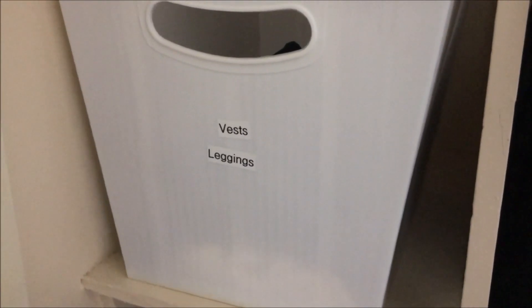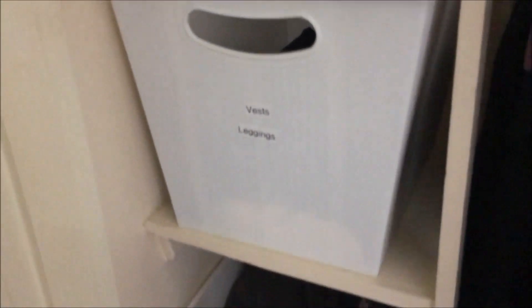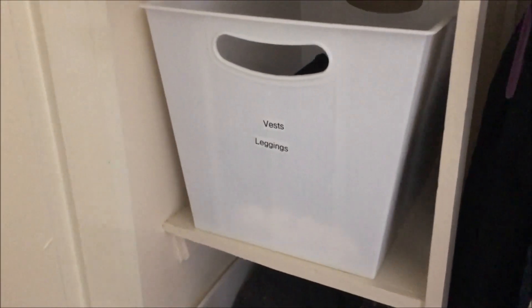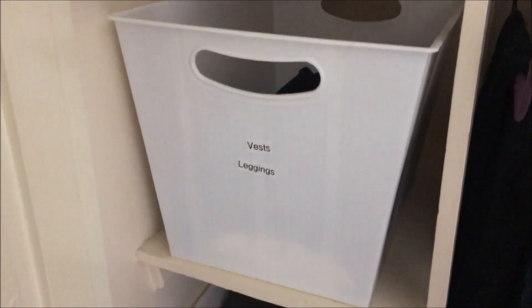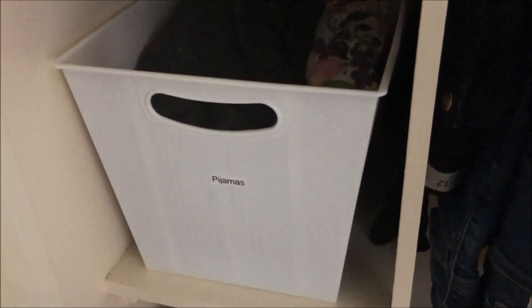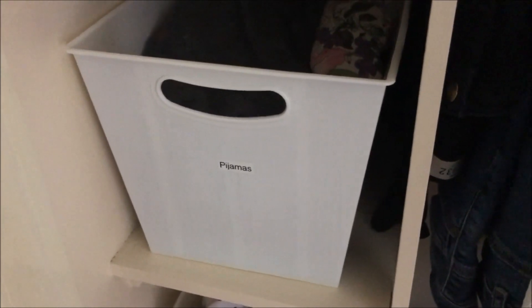And then in here I just have vests and leggings. I have a load of stuff in the wash, so it easily fits. I have three or four pairs of leggings, two yoga pants, and then four or five vests — that's plenty. And then pyjamas — I think I have four or five different sets as well as little camisoles. That's where they live.